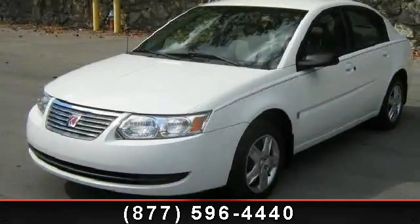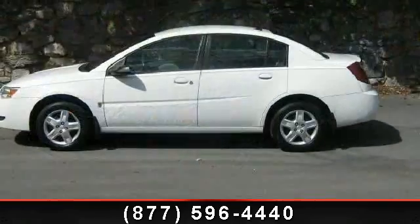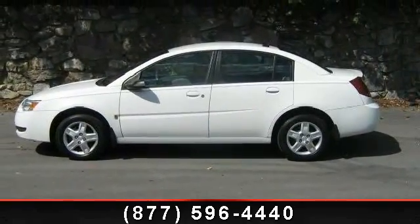Presenting the 2007 Saturn Ion II. If you are looking for an automobile with great features, look no further. Enjoy these notable features: